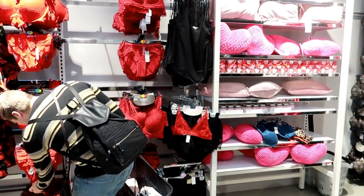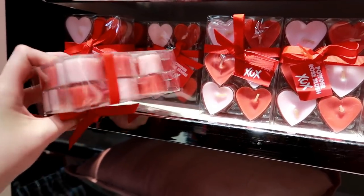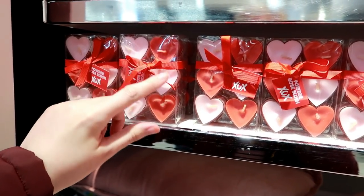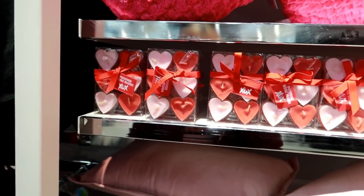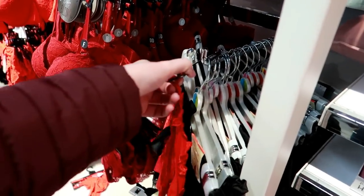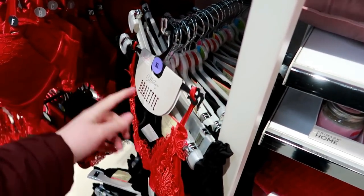Let's see what else they have. Oh look at these - they're little candles, a set of twelve in there for £3, really nice to put around the house. Make it all romantic. They've even got cushions. It's a bralette!